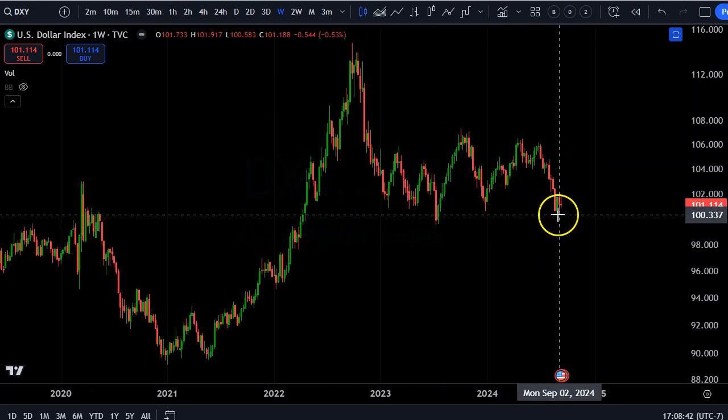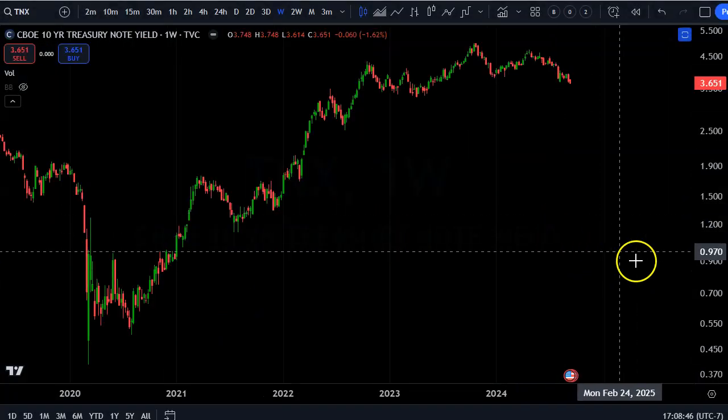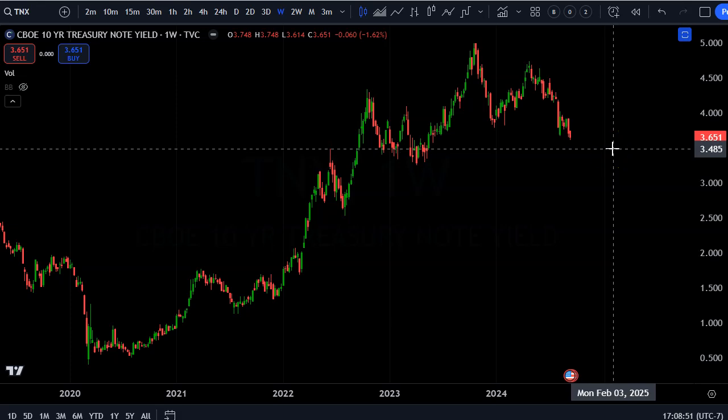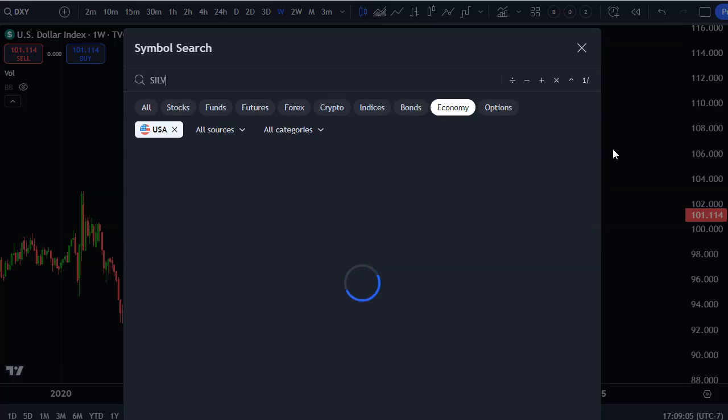The dollar has been consolidating sideways for over a year and a half after its huge run-up — is it breaking down? It could be. If we look at interest rates, they've been downtrending. The chatter is that the Fed is going to cut rates in September; everyone is welcoming it, but bond investors who are investing in dollar assets may not like it, especially because they're getting lower yields.